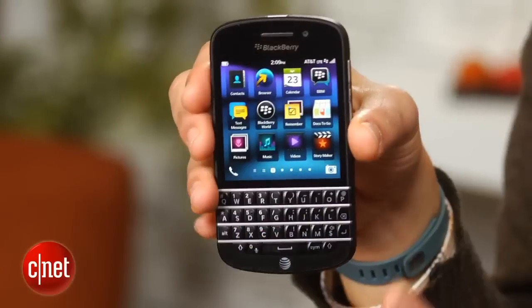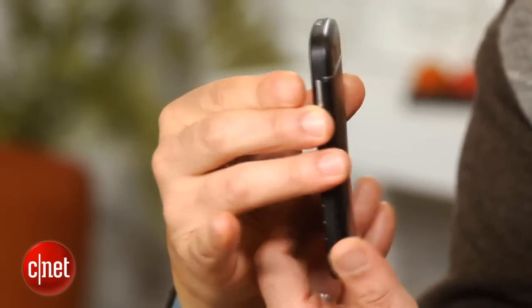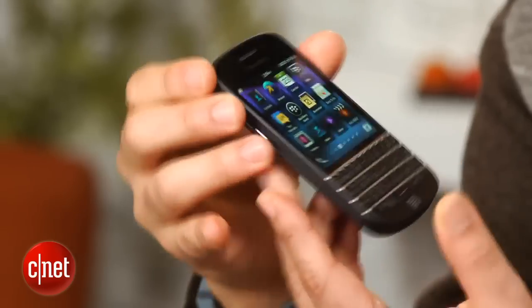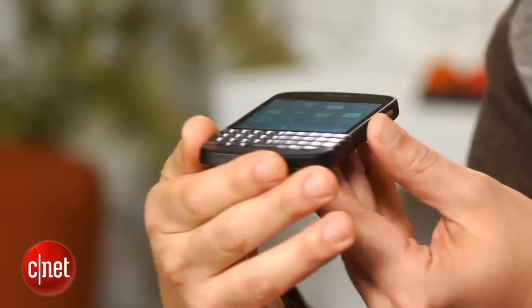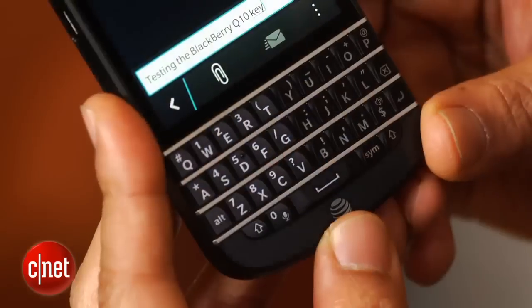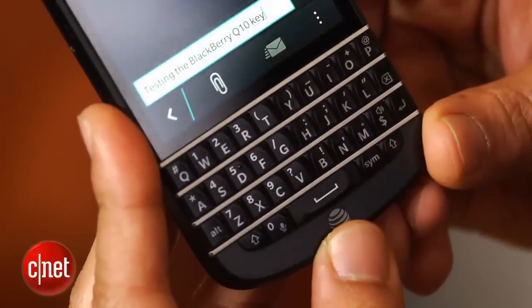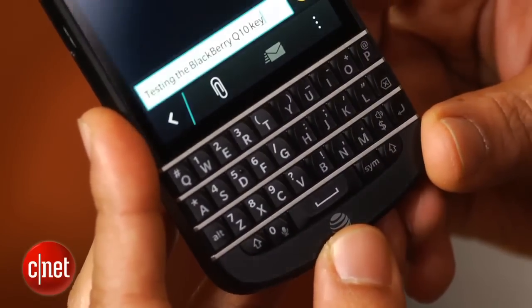The Q10 uses a shape reminiscent of previous BlackBerry Bold and other curved models. It's flat, has rounded edges that are comfortable to cradle, even one-handed, and sports that iconic QWERTY keyboard plenty of people can't live without. In fact, the Q10's keyboard has been pumped up and expanded, up to 30% larger than earlier BlackBerry keyboards.